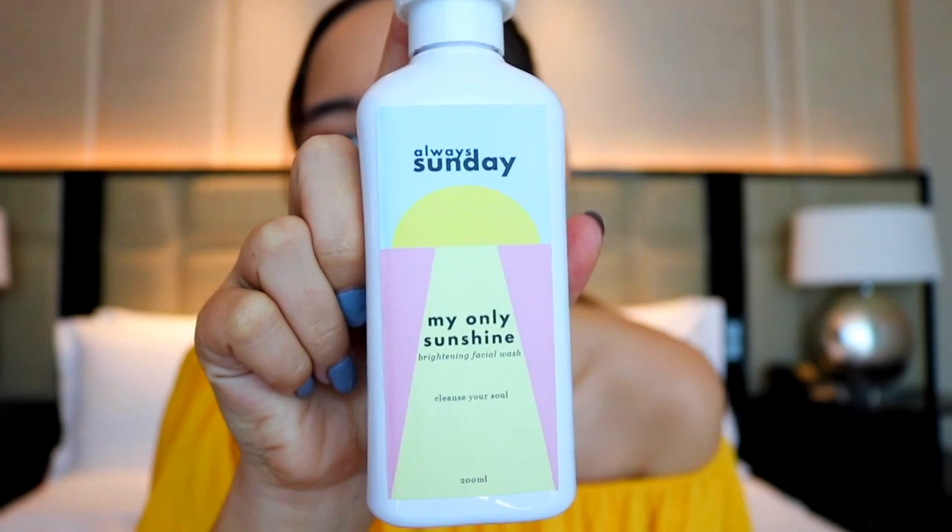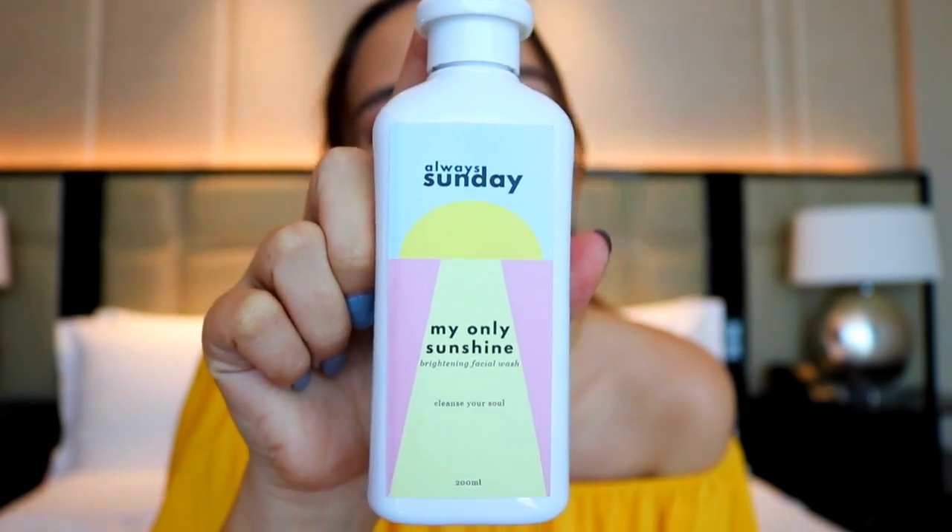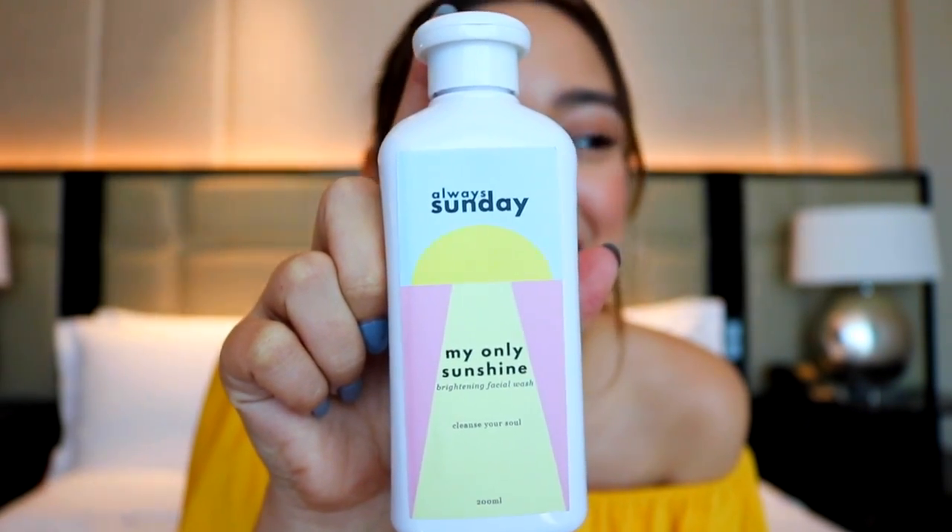For the first step of prepping your skin and cleaning it, you use a cleanser. Here is my Only Sunshine Brightening Facial Wash. What's great about this is that it's an oil-free formula. It leaves your face feeling super cleansed. And what's unique about this is it's not a cream-type cleanser — it's basically got the consistency of water. So if your skin is acne-prone, this is perfect for you as well, because it gets rid of the extra impurities that your oil cleanser did not remove.